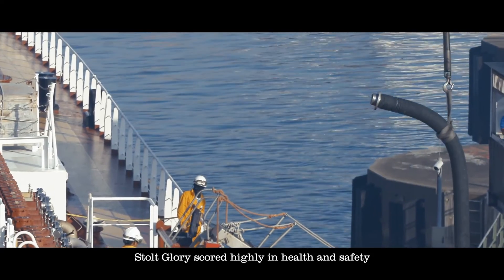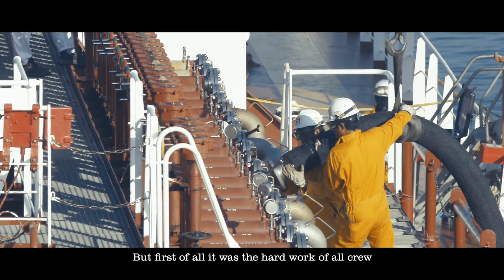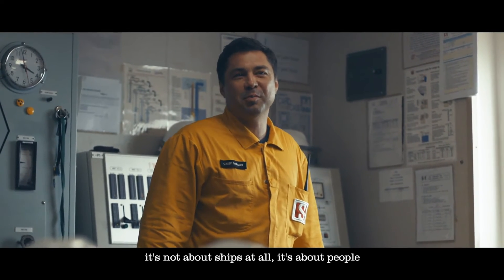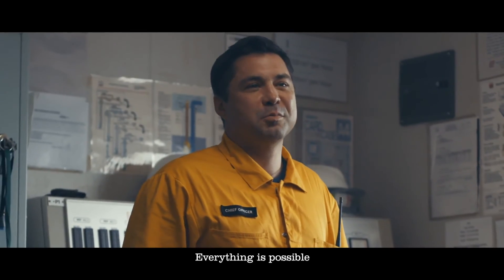Stolt Glory scored highly on health and safety. A lot of parameters were taken into account, but first of all, it was the hard work of all the crew. Ship of the year — it's not about ships at all, it's about people. When the best crew assembles in one place, on one ship, everything is possible.